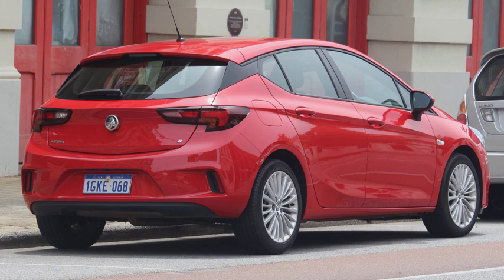In 1965, MG had Pininfarina modify the MGB Roadster into a hatchback design called the MGB GT, becoming the first volume production sports car with this type of body. In 1967, Citroën released the Dyane, a redesigned 2CV with a large rear hatch, to compete with the Renault 4.